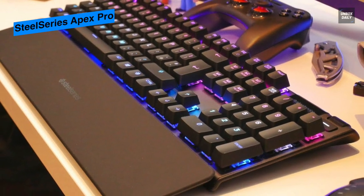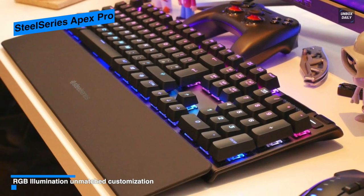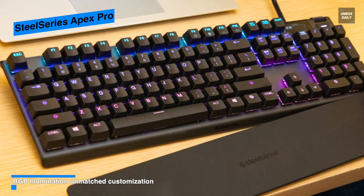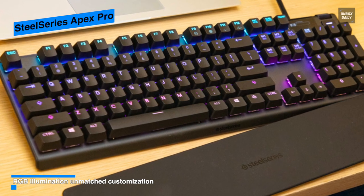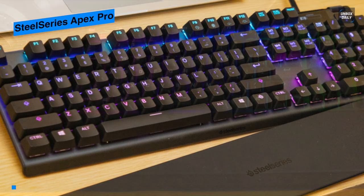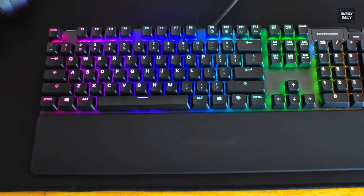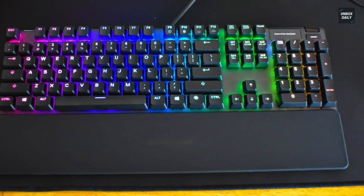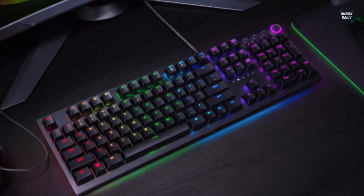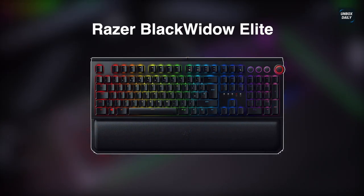You can even tune it for the force you actually type with. Another one of the biggest benefits of these tunable magnetic switches is how quiet they are, as they manage well to eliminate the grating noise that a lot of other high-end gaming keyboards have. In all, with custom actuation, elegant build, and bright RGB lighting, the SteelSeries Apex Pro is one of the best gaming keyboards available.